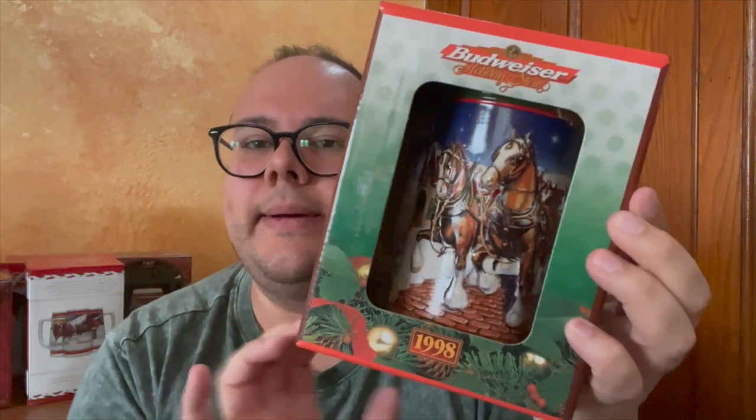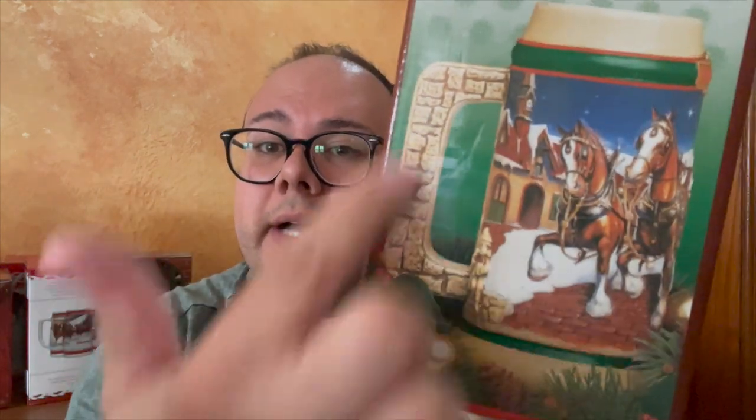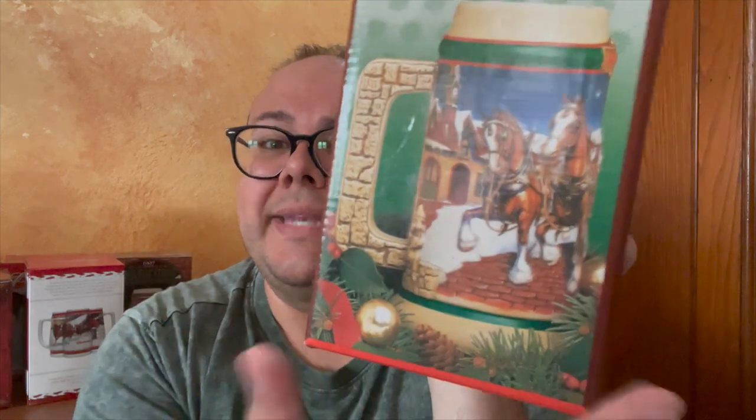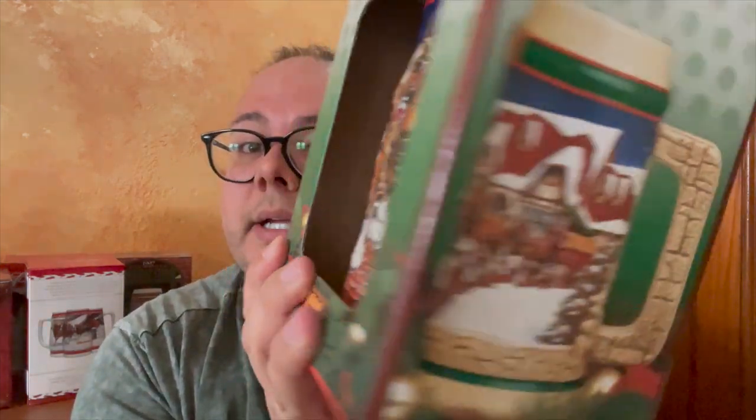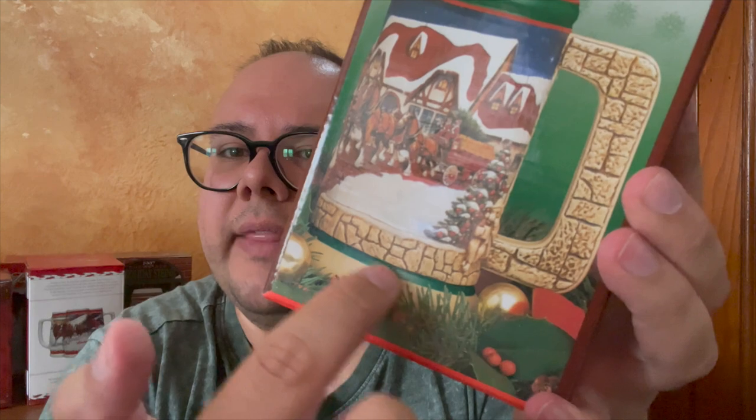1998. Super nice. We've got a lot of green going on. It's a different version style — especially the handle, which is like a brick cobblestone road design. Not as many Clydesdales on this one, but there's a beautiful house with some snow. I actually love the detailing on that.